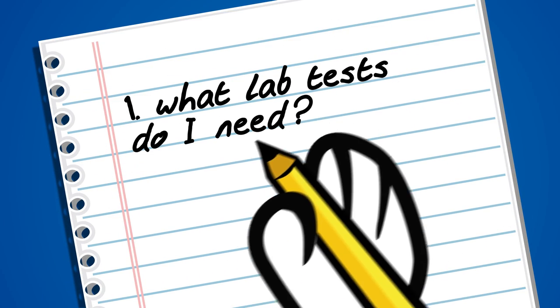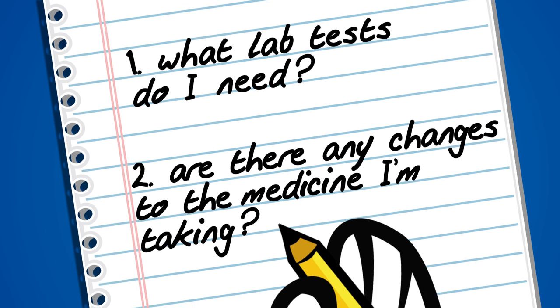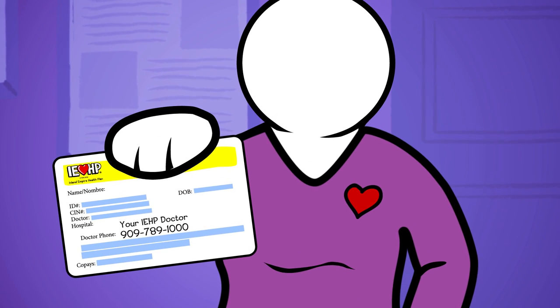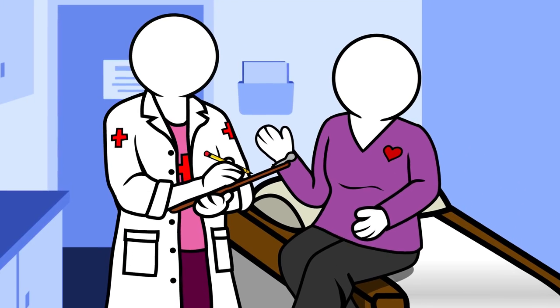It's a good idea to plan for your visit so you'll get the most out of it. Write a list of medicines you're taking and questions to ask the doctor, like: What lab tests do I need? Are there any changes to the medicine I'm taking? On the day of your appointment, bring your IEHP member ID card. And then it's time for you to see your doctor.